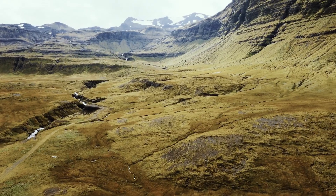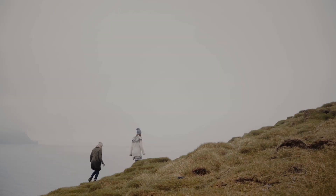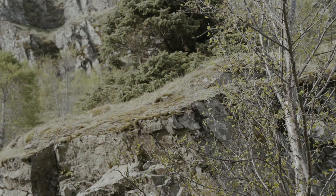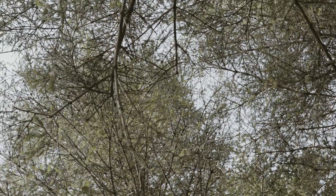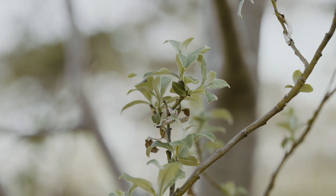Iceland was deforested to a very large extent over a few hundred years after settlement. By about 1990, we were certain that we had about four exotic tree species and the native birch that we could do well with. We've been working largely with those for the last 30 years or so. Here in Ormstadir is an afforestation project on degraded land.